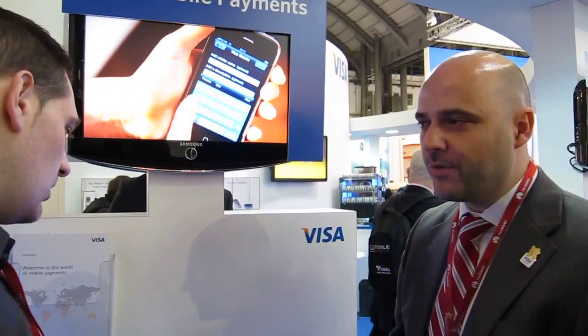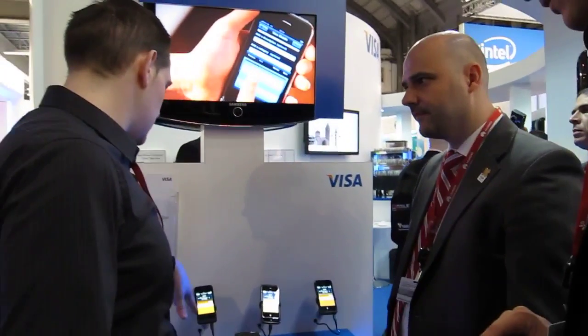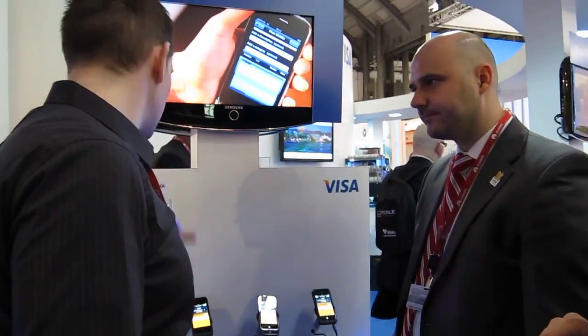We believe that this year we will overcome all barriers for commercial rollout. Very probably this year at least a few European banks will release this commercially — in hotels, in stores — as a proper mobile payment.